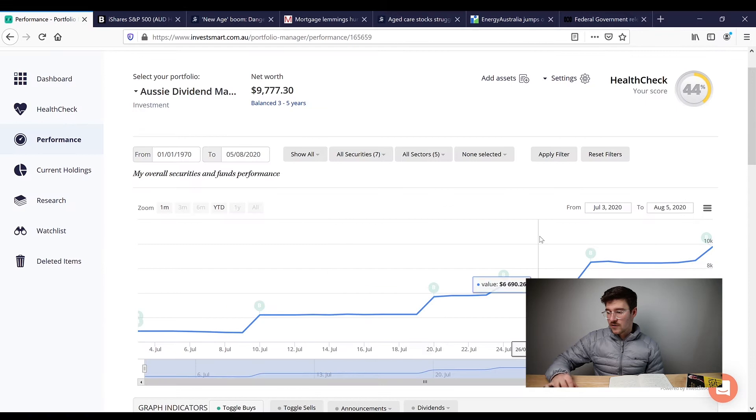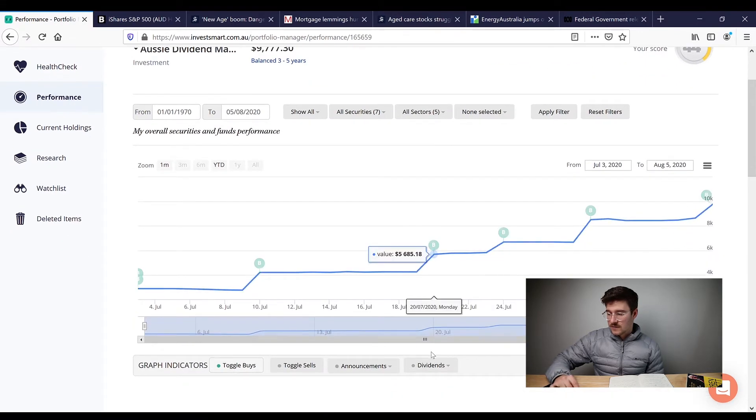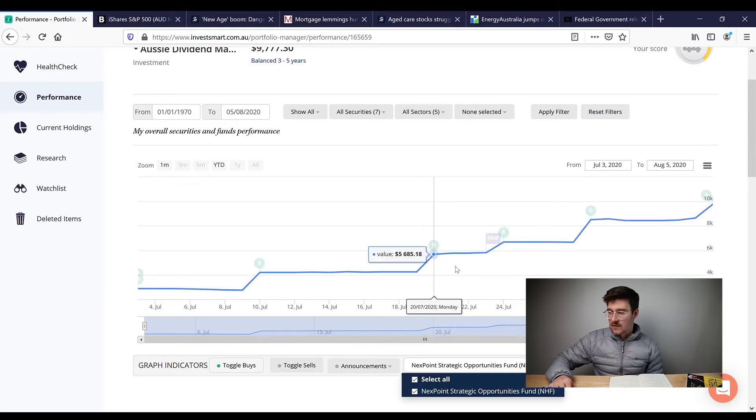Just back to the portfolio — I'll turn on the dividends key. There's that NIB dividend, but as I said, I missed out on that one. So as we go on into the next few weeks and months, you'll see those dividends start to appear and the impact they have on the portfolio.